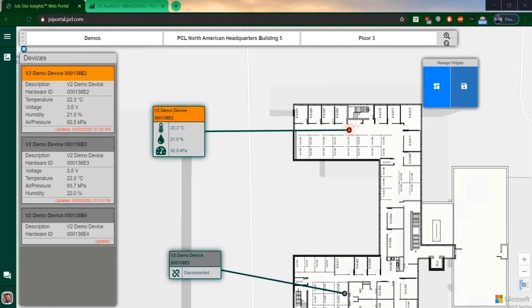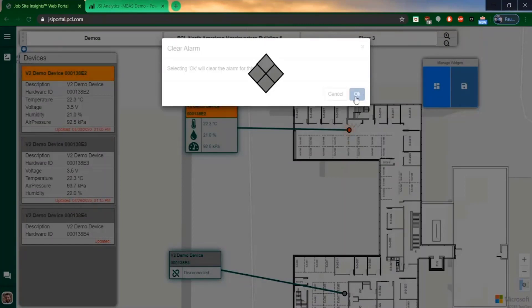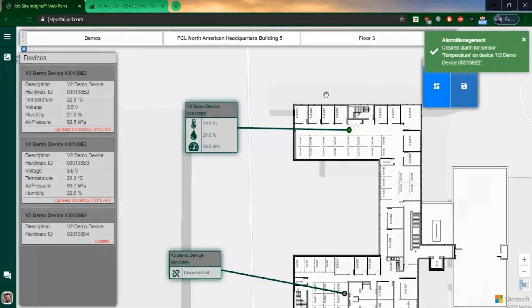All these alarms can be viewed and tracked in the JSI application itself. Alarms show up in red, as you can see with this demo device, and users can deal with them in real life. Once they're done, they can go back to the application and clear these alarms to ensure the issue has been dealt with and nothing is outstanding. If the device goes out of bounds again, we'll get another alarm and can make sure further plans are implemented to ensure nothing goes wrong on our job sites.